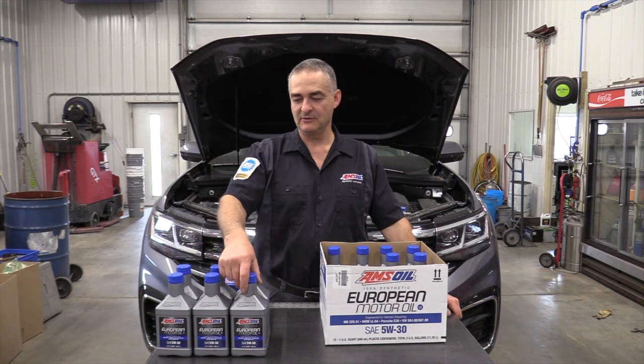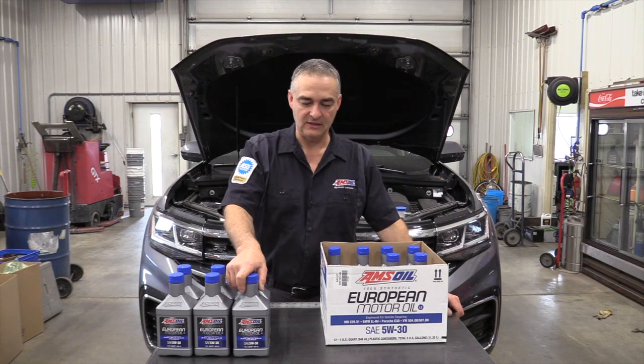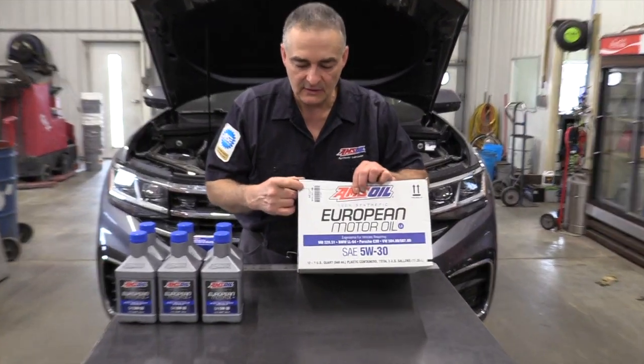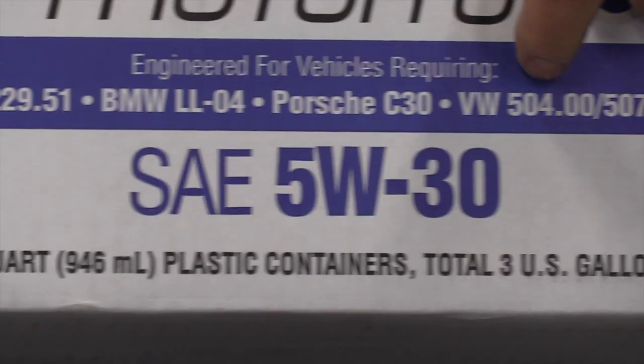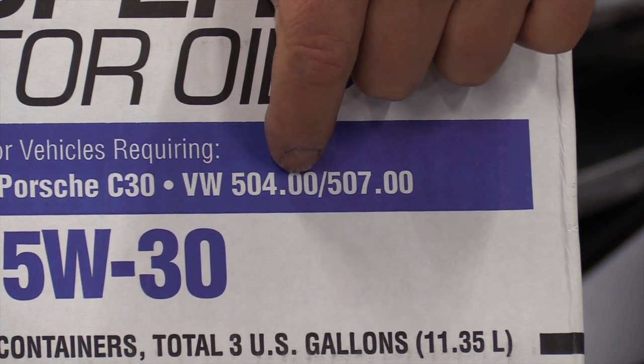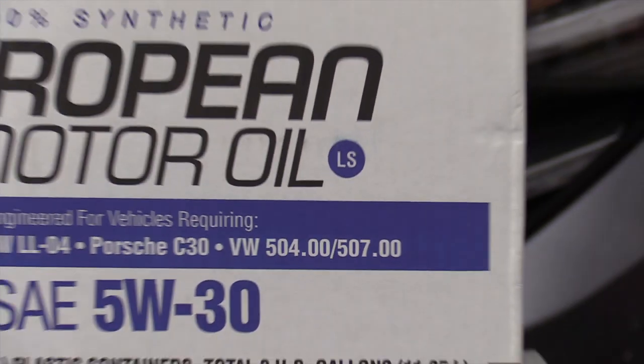The fluid we'll be using requires 5.8 quarts — you're going to want to have 6 quarts on hand. We're running the AMSOIL; AEL is the stock number. It meets and exceeds the specifications for Volkswagen 504.00, which is what this engine calls for, and this is a 5W30 oil.